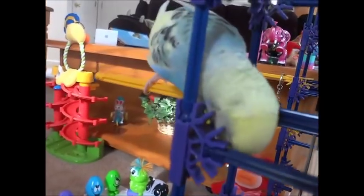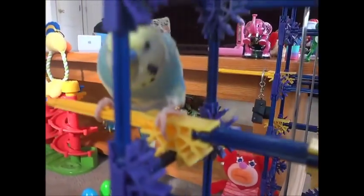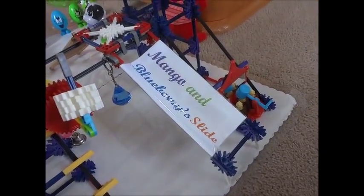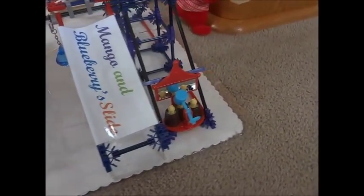Hi Mango! This place is his scratching post too — as you can see, he's rubbing his head. So lots of toys for your birds. Keep them occupied. Keep them safe.